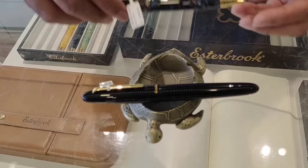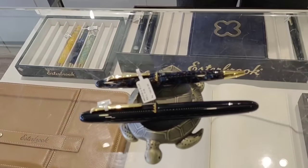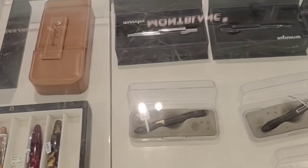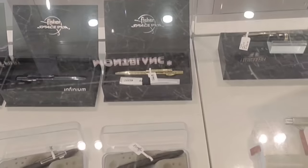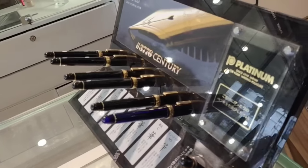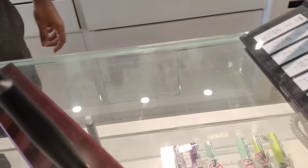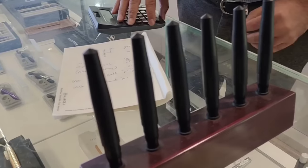This is a uniquely shaped pen rest where we can keep two or three pens. These are the various varieties of space pens from Fisher. These are the Platinum pens, exclusive with Makobai — we can choose our own suitable nib sizes, and pens will be delivered with the nib as per our requirement.